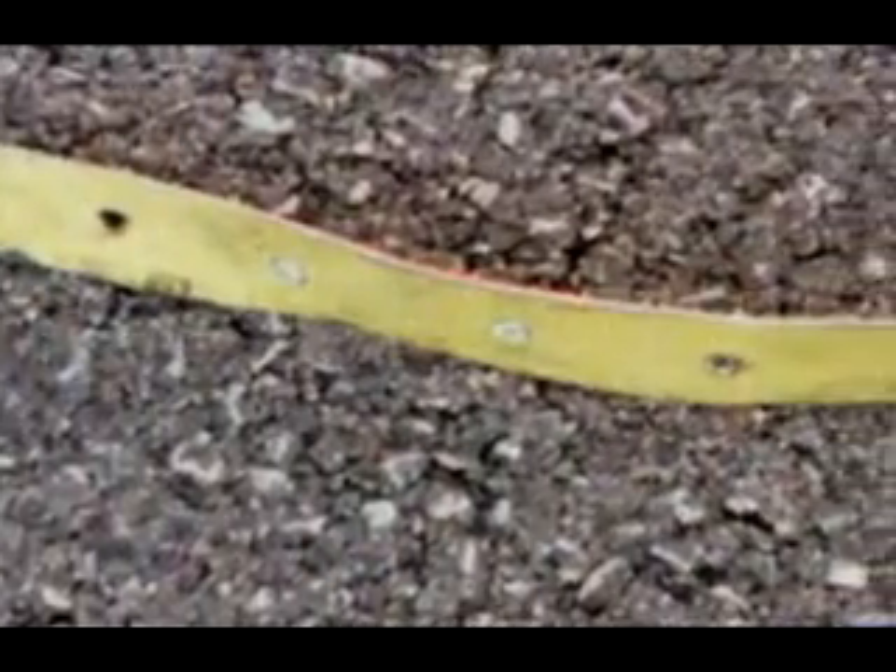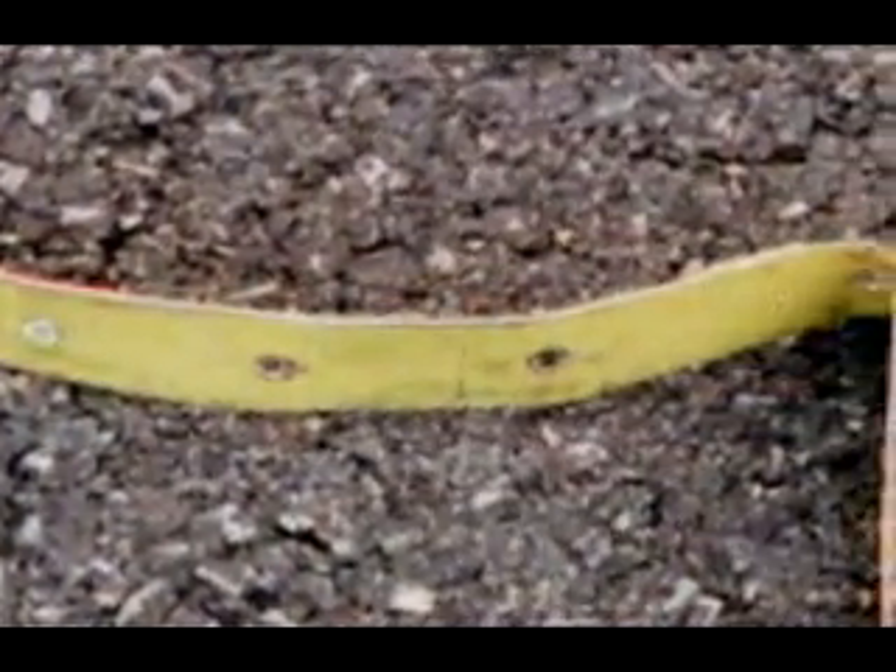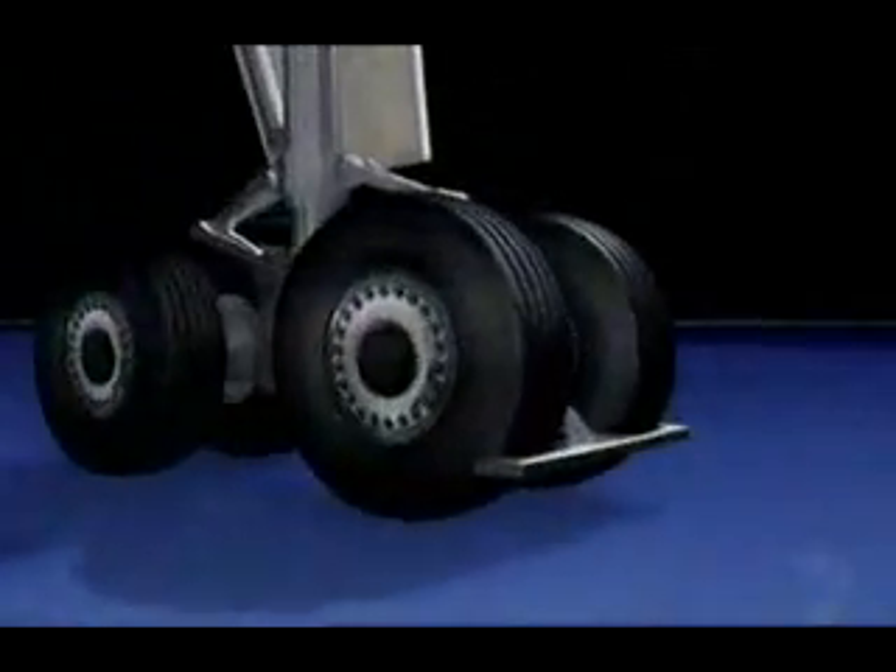The metal strip had holes drilled in it for putting screws or rivets through, and these were all over the place. Investigators now have a very strong theory about how the strip of metal contributed to the crash. 81 seconds before the crash, Concorde AF4590 is travelling at 323 km per hour down the runway. The tyre hits the metal strip.